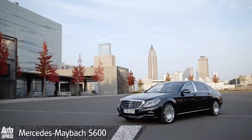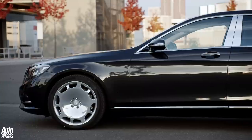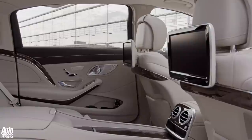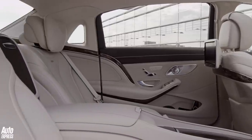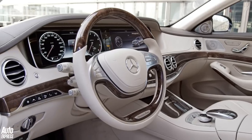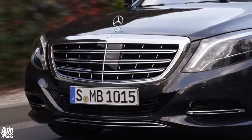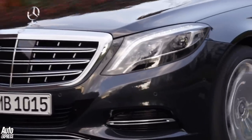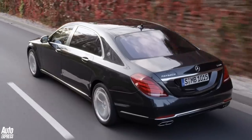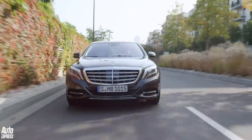The most lavish is the new Mercedes Maybach S600. It's 200mm longer than the current long wheelbase S-Class and is even more luxurious, with more headroom thanks to the raised roofline and lashings of leather throughout the sumptuous cabin. Due on sale in spring, the range-topping S600 will cost around £130,000 and gets a 530-horsepower 6-litre V12, though lesser S500 and S400 versions will be offered too.